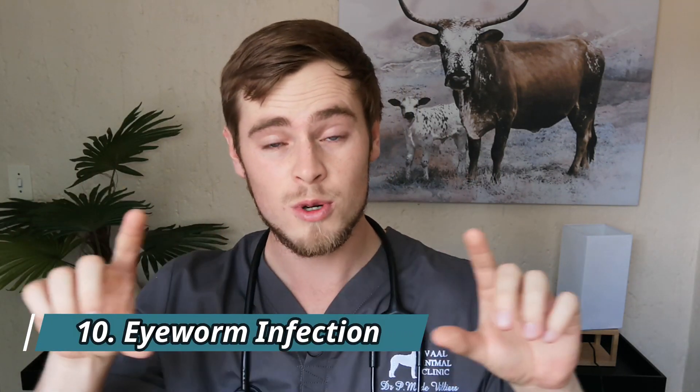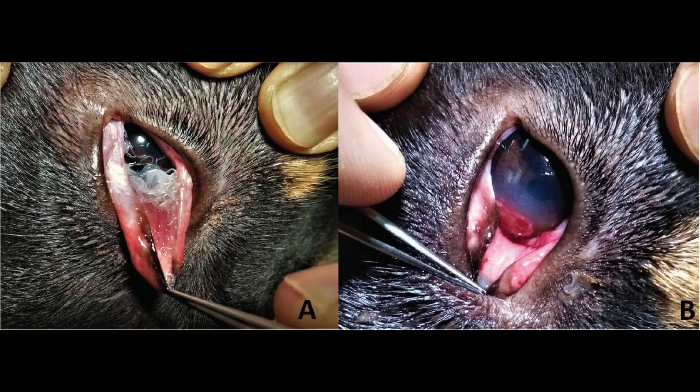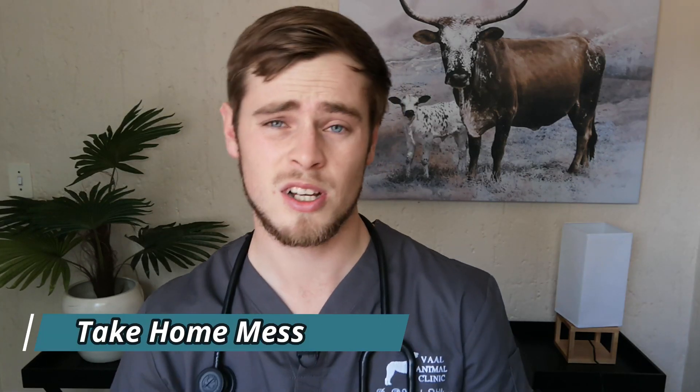Number ten: eye worms in dogs. Eye worms are transmitted to dogs through contact with certain flies that deposit their eggs on the eyes while feeding. This causes severe itching and can lead to inflammation, swelling, tearing, itchiness, eye squinting, and in severe cases corneal ulcerations. The most common way to treat eye worms is to physically remove them either with forceps or by flushing them out with a steroid and saline wash after a topical anesthetic has been applied to the surface of the eye. Depending on severity, your vet may also prescribe a dewormer, topical or systemic anti-inflammatory drugs, and antibiotics to treat and prevent secondary bacterial infections.